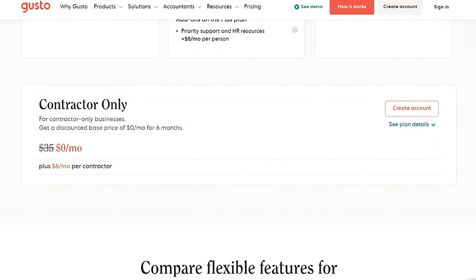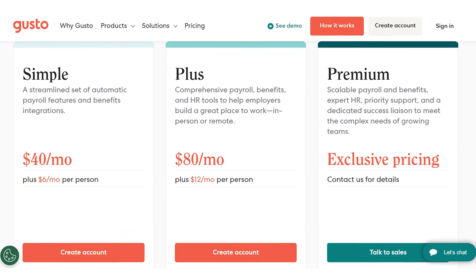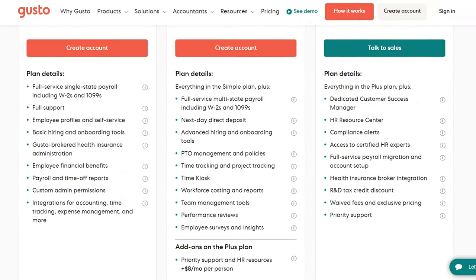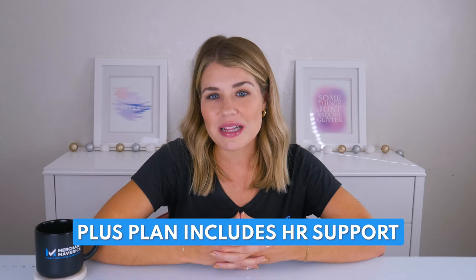Gusto offers three pricing plans. There's a $35 a month contractor-only plan and two plans for contractor and W-2 payments that range from $40 a month plus $6 a month per person, and $80 a month plus $12 a month per person. The main difference between the two plans is that Gusto's simple $40 a month plan is payroll-only, while the larger plus plan includes HR support.